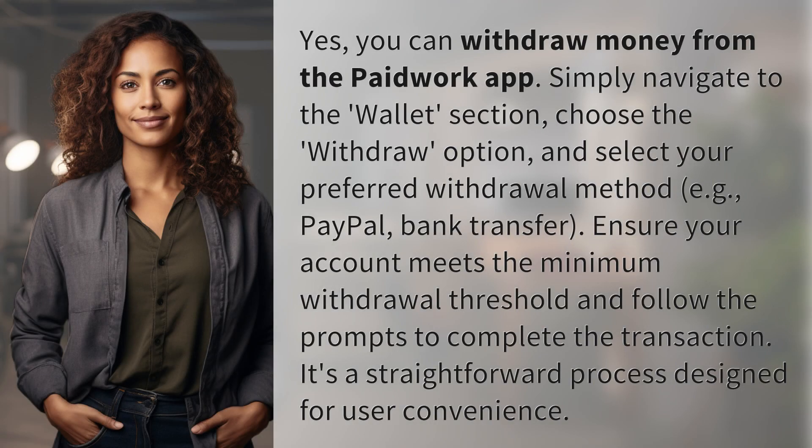Yes, you can withdraw money from the PaidWork app. Simply navigate to the Wallet section, choose the Withdraw option, and select your preferred withdrawal method, e.g. PayPal or bank transfer.